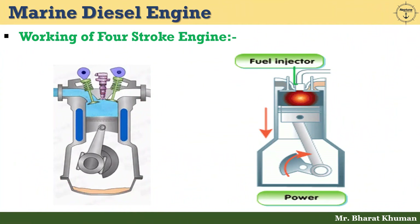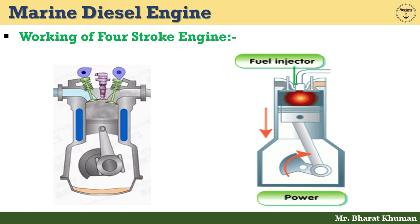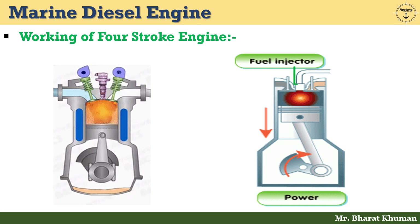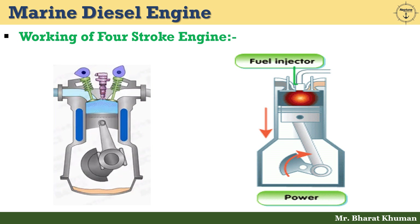Expansion stroke or power stroke. In this stroke, work is done by expansion of gases to push the piston down to the crank pin through the connecting rod, converting reciprocating linear motion of the piston into a rotary motion of the crankshaft, thereby turning the engine shaft.